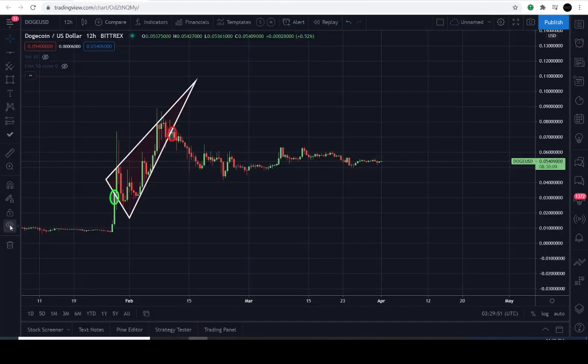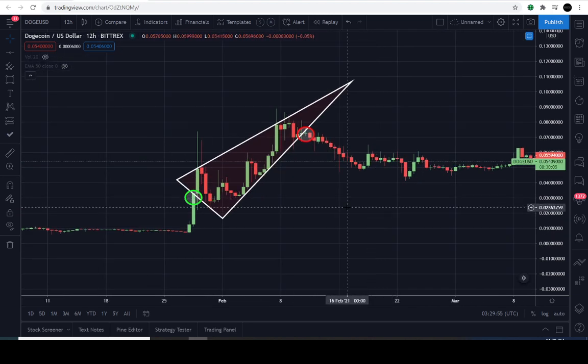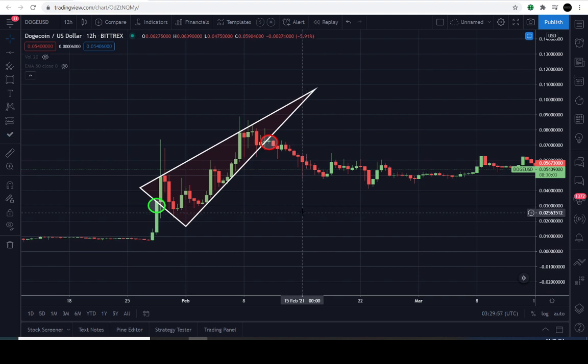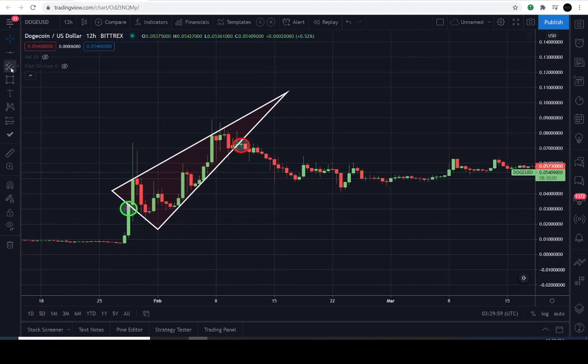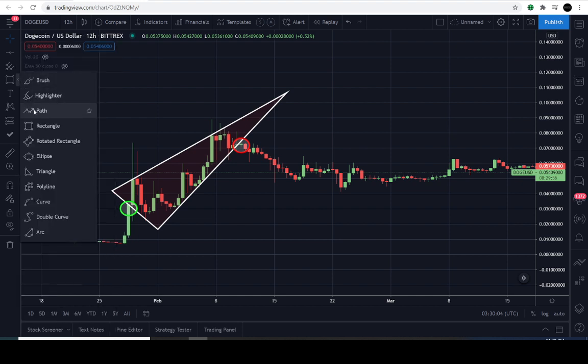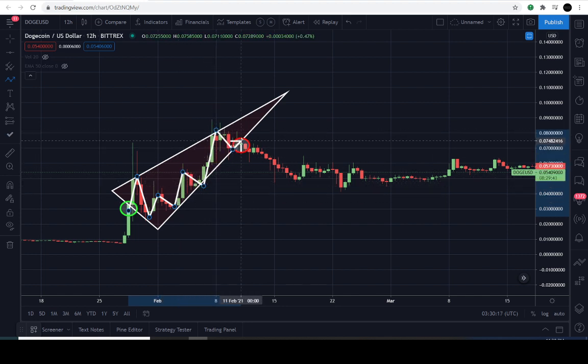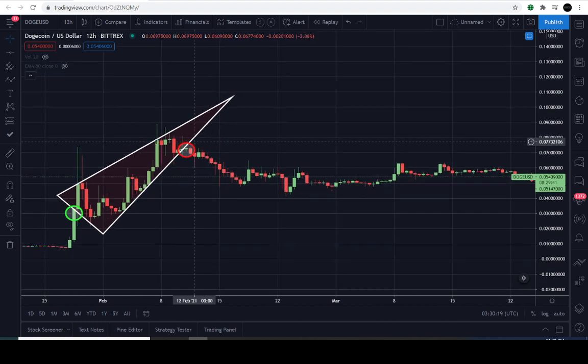These are the 12-hour candles. You're looking at the rising wedge pattern. Here on the channel, we only focus on support, resistance, and patterns. We look at buyers and sellers in the market, nothing else. The sellers formed this rising wedge pattern — well, the buyers and the sellers — but let's keep it simple and say that the sellers formed this pattern and they broke down below it.